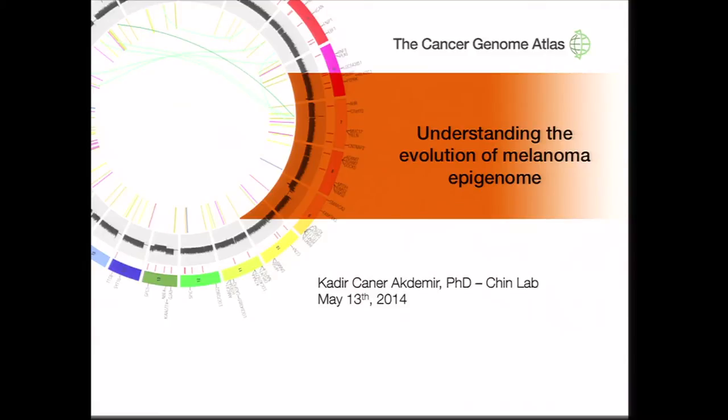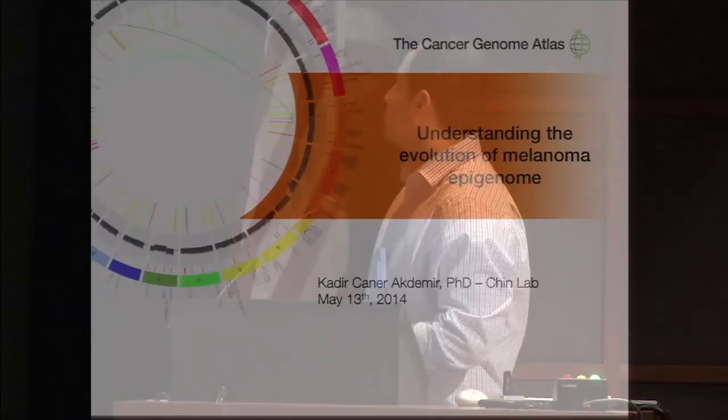Hello, everyone. I'm sure many of you are hungry now, but please bear with me for the next 10-15 minutes. My name is Kadir Akdemir. I am a postdoctoral fellow in Linda Chin's lab. First of all, I would like to thank the organizers for giving me the opportunity to present our work about understanding the evolution of the epigenome in melanoma progression.